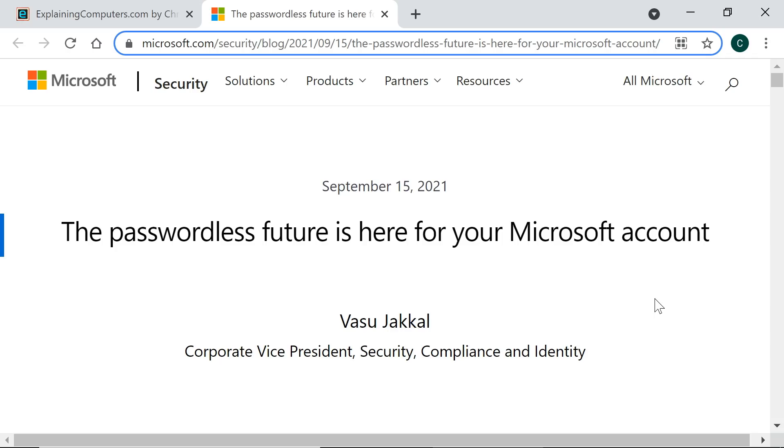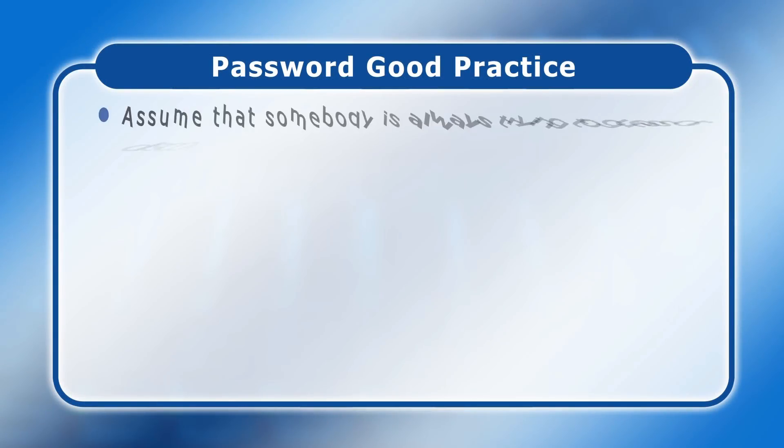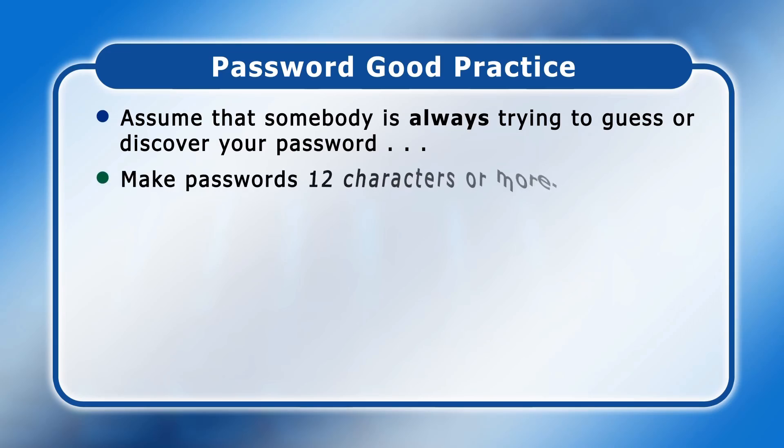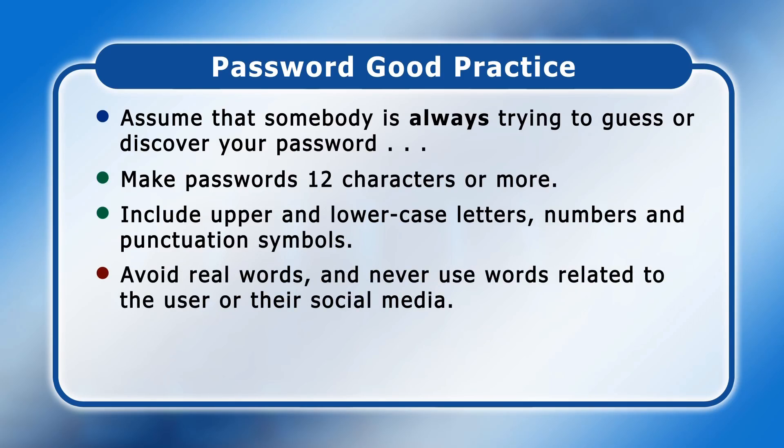Even so, it's still worth noting some basic password advice. Firstly, assume that somebody is always trying to guess your password or to discover it using a brute force attack in which they attempt all possible character combinations. You should therefore make all passwords as long as possible, ideally a good 12 characters or more, as well as including a mix of upper and lowercase letters, numbers and punctuation symbols. Ideally, don't include real words in a password and never include words that are related to the user or which could be guessed by looking at their social media accounts.